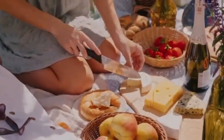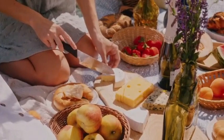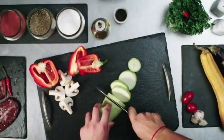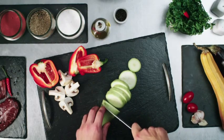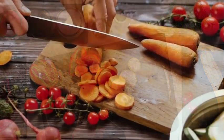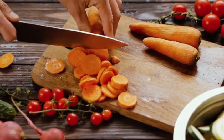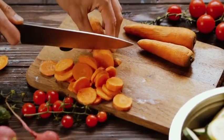That's a wrap on our top 3 best knife sets under $60 on Amazon. We hope this video helped you find the perfect addition to your morning routine. If you enjoyed it, please give us a thumbs up and consider subscribing to our channel for more awesome content like this. And remember, your feedback and comments are always welcome. Let us know which toilet paper caught your eye or if you have any questions. We love connecting with you. Thanks again for tuning in, and until next time, happy shopping!